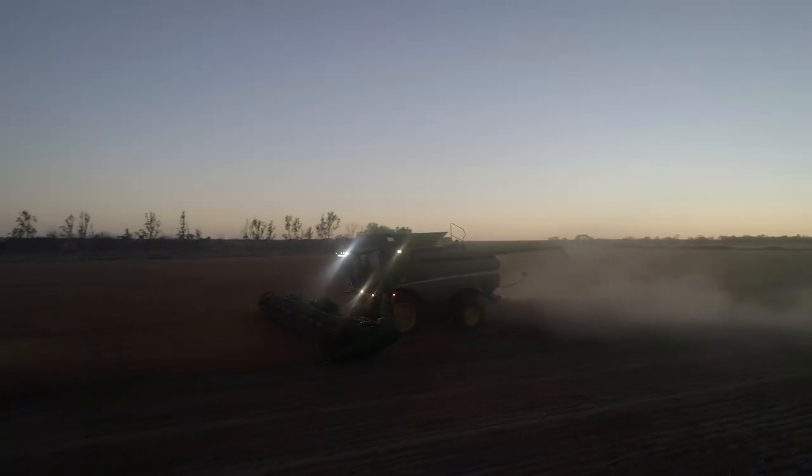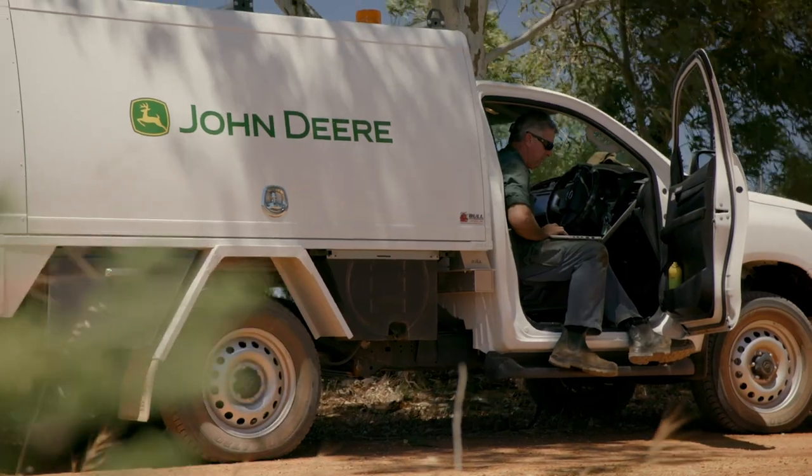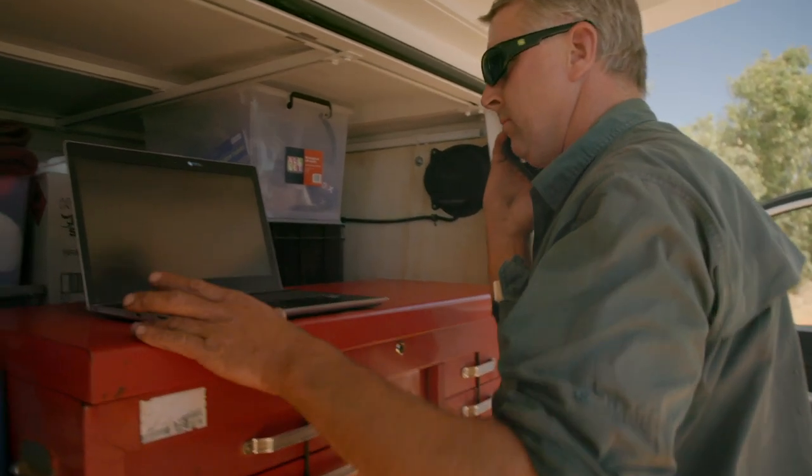It's really important that we know we've got backup when things don't go so right and we can keep our operations moving smoothly. The local John Deere dealership — one phone call and things are sorted and on their way. It's 45 minutes from here to town and there's someone here within 50 minutes. I can't fault them at all.